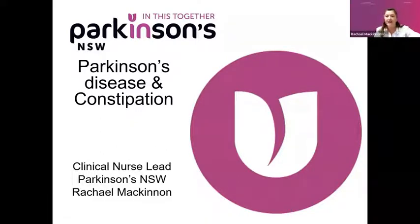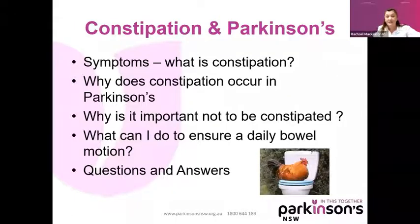It's nice to see a few of my former acquaintances from Port Macquarie on the Zoom this morning. So we're going to talk about constipation and Parkinson's. We're going to ask: what is constipation? Why does it occur in Parkinson's? And why is it important not to be constipated? And what can you do to ensure that you have a daily bowel motion? And at the end, we'll have some questions and answers.